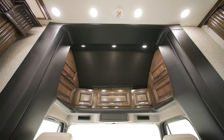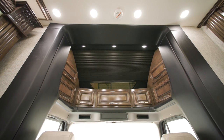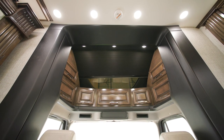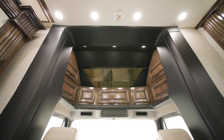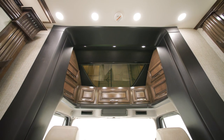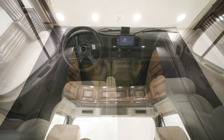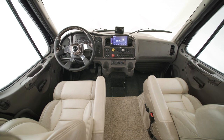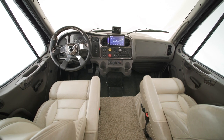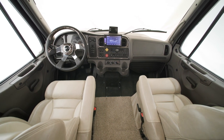Inside the cockpit you'll immediately notice a large sky window allowing natural light to fill the coach. It's equipped with a power shade and can be lowered with the touch of a button. A full air ride cab means an incredibly smooth ride, and our Super C coaches are the only ones in the industry to offer this feature.